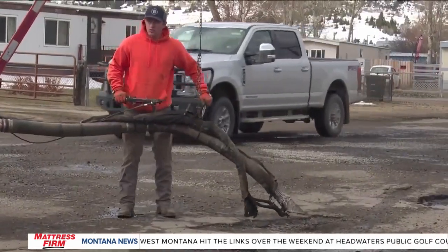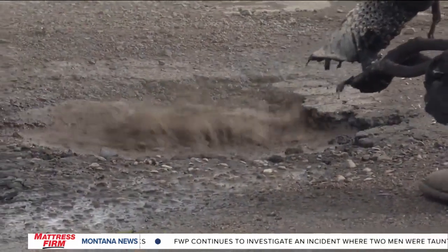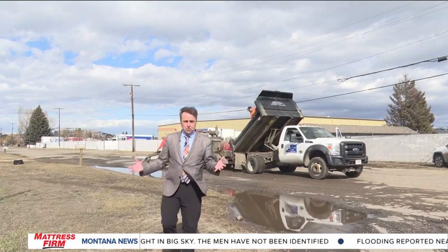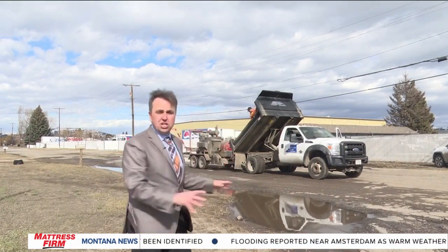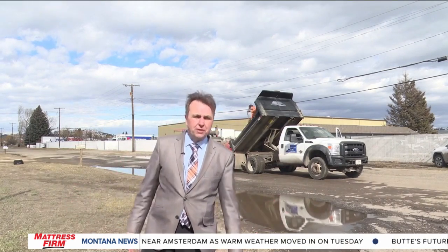Filling potholes is a weather-dependent task. Previously, we've had ice in the holes and the oil doesn't like to stick for that. We have to get all the ice out, all the water out in order for the holes to stay filled, or else they blow out right after we're done filling them. Some streets take longer than others, like this intersection at Paxson and Longfellow, which is cratered like the surface of the moon. Specifically, this street's pretty bad — it's always been bad. Every winter it just gets terrible.